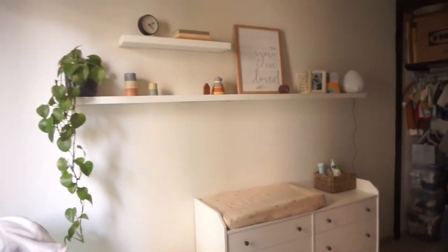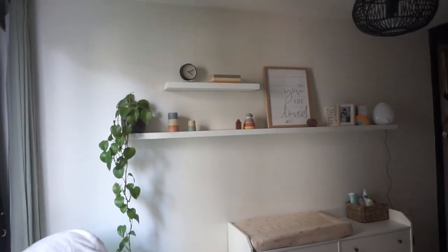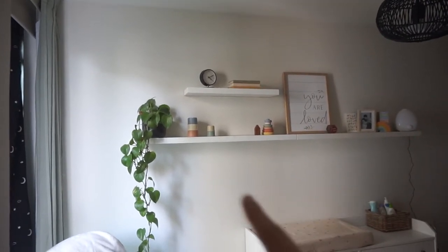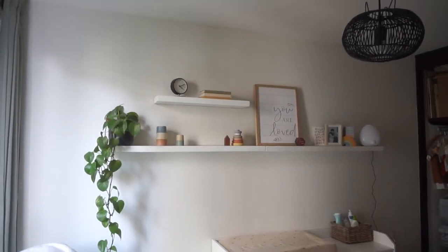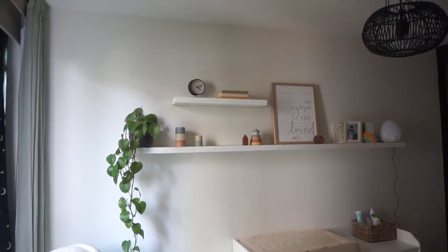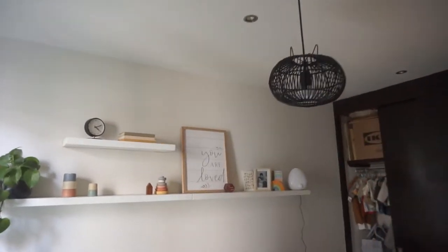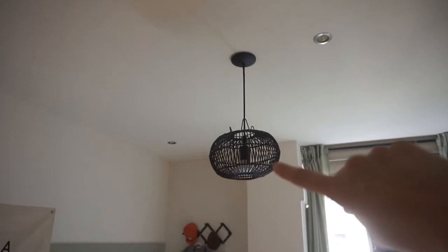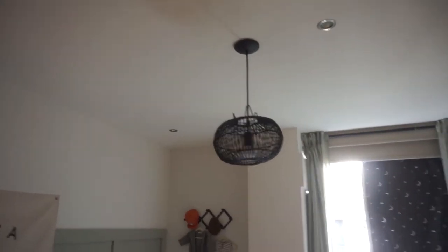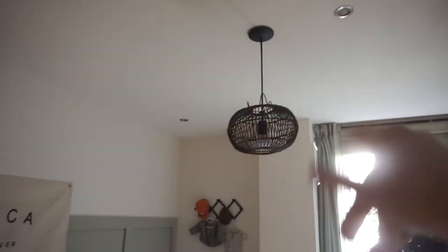Along this wall we just have these shelves hung up. We had them up before when this was an office and we just kept them for Luca's room. I put a few of his little toys up there. This light up here I'm going to show you from a different angle so I'm not getting the closet in there. This lamp I DIY'd — it's supposed to sit on a table on those prongs, but I wanted it to hang up here so I did a little DIY and hung it up.